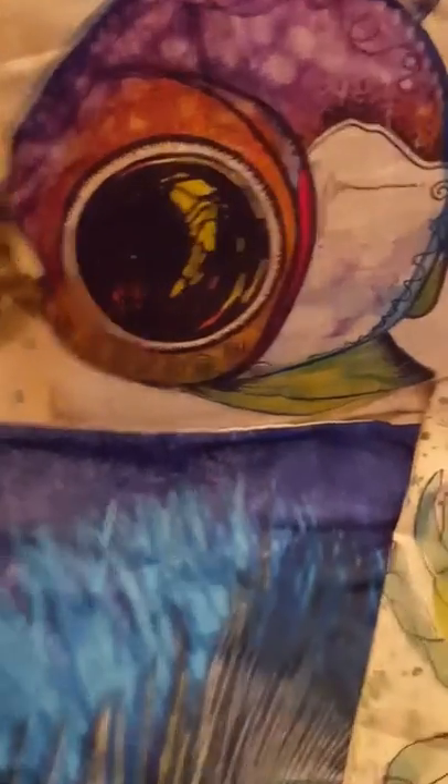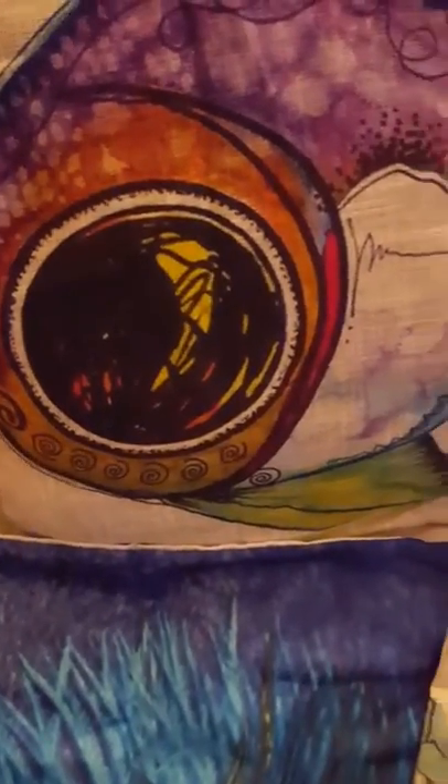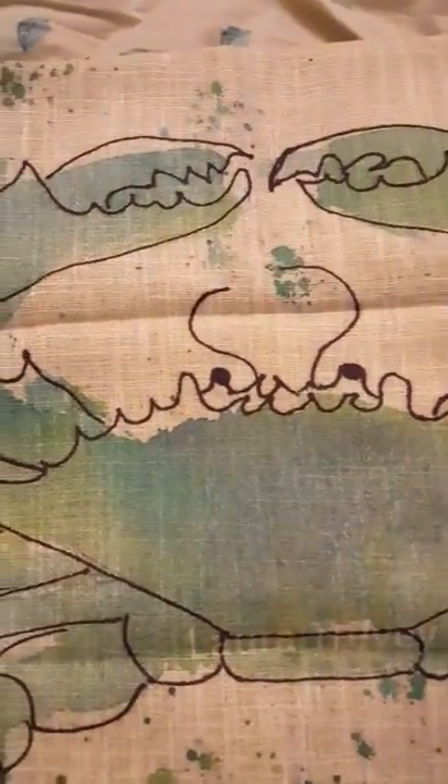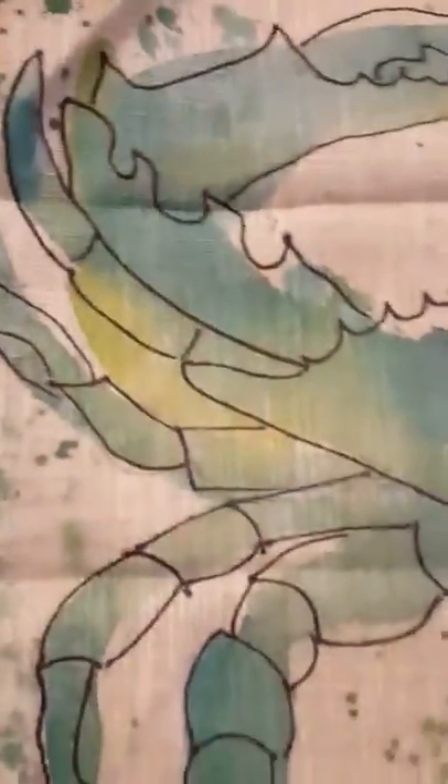As you see, I have the fish, this is the peacock, and this is the crab. They're both very soft. The fish and the crab are linen and the peacock is a very soft, silk-like fabric.